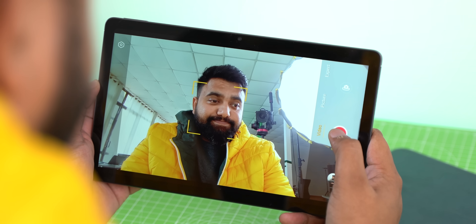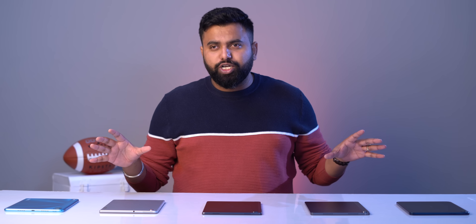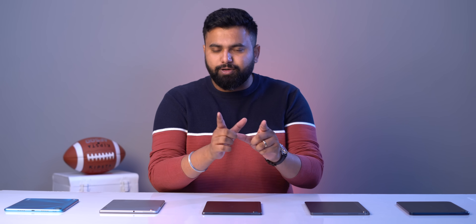Which is the best tablet for attending classes, video calls — basically the best front camera and mic? I did a front camera video test and found the Realme Pad to be the best: sharp, good colors, nice wide-angle coverage, and a loud clear mic. The Nokia T20 comes second — it lacks some detail compared to the Realme Pad's front camera but still has pretty good exposure and a decent mic.